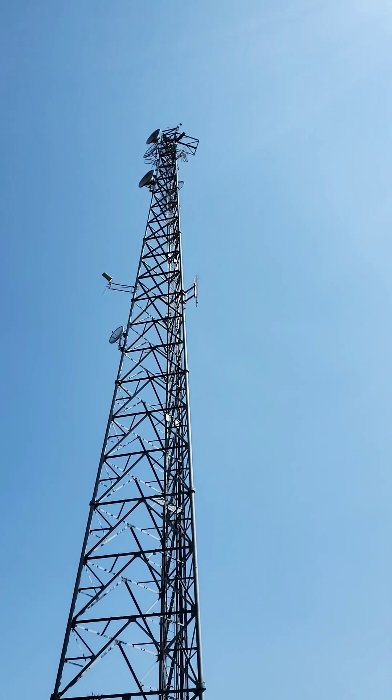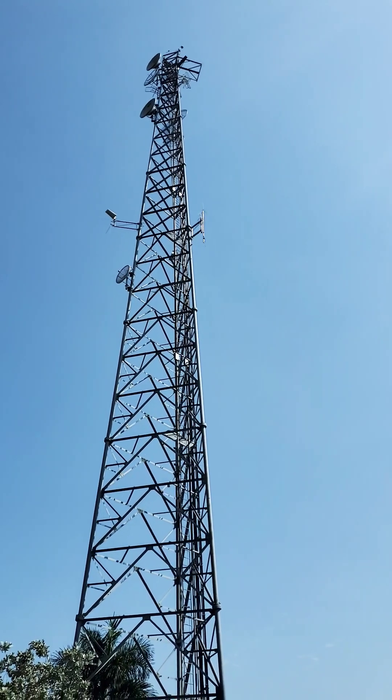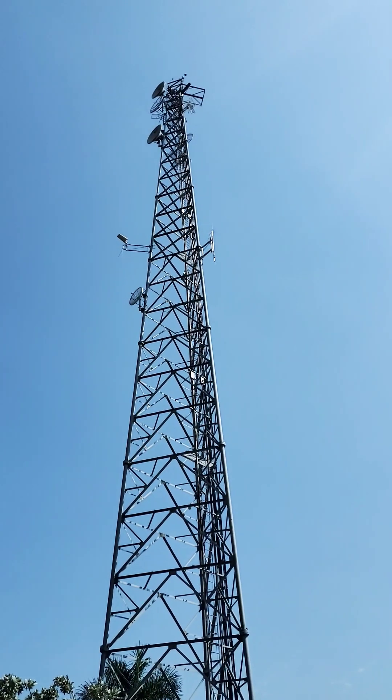I want you to notice there's no big antenna array on top. There used to be a Doppler radar on there, but now we have the Doppler 3X, which is a much bigger array and wouldn't work on this smaller tower.